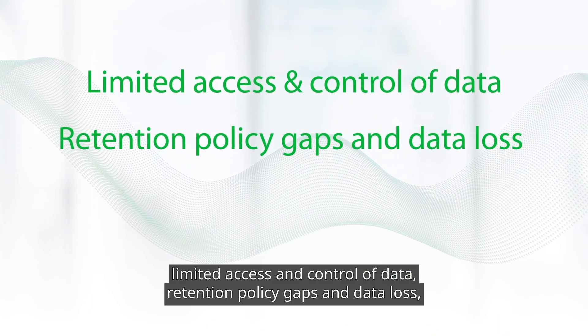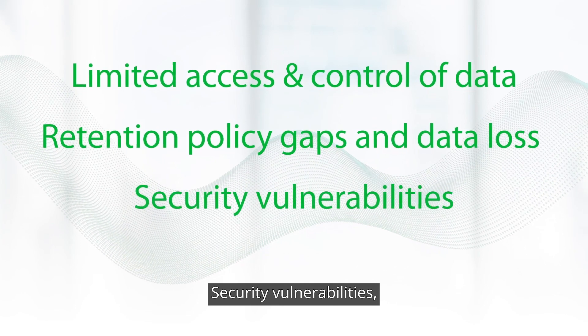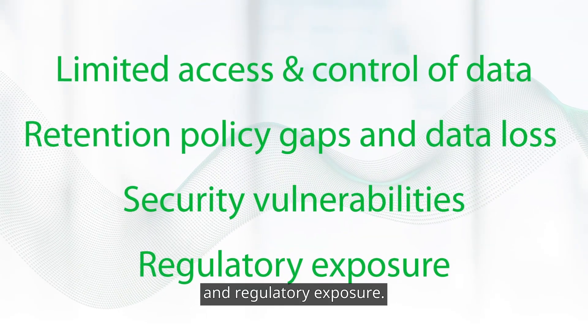retention policy gaps and data loss, security vulnerabilities, and regulatory exposure.